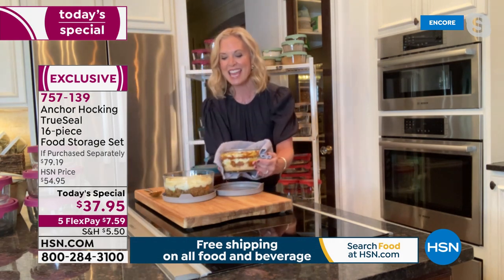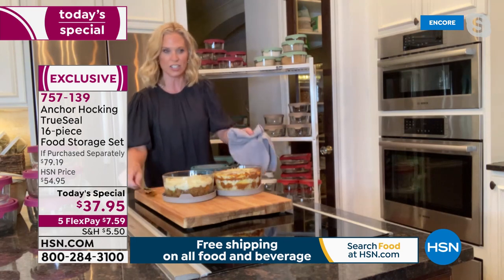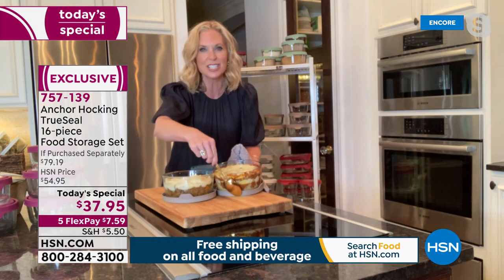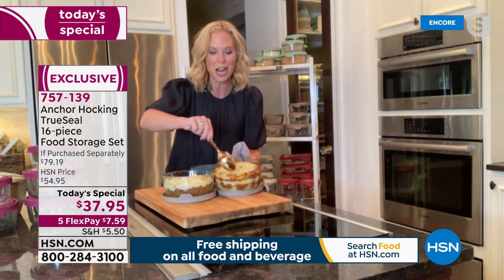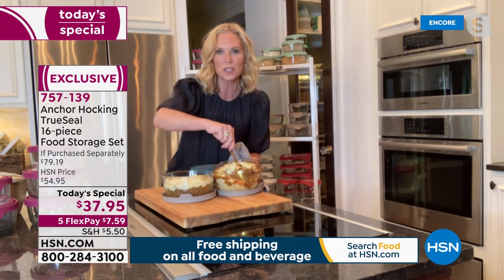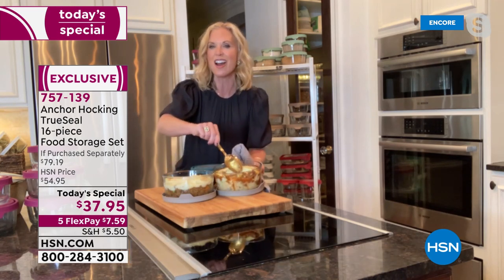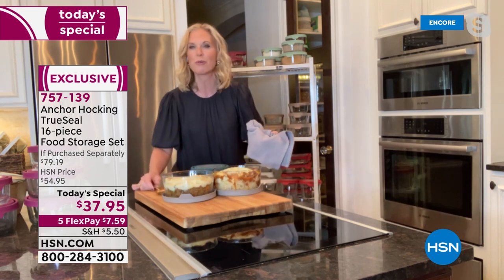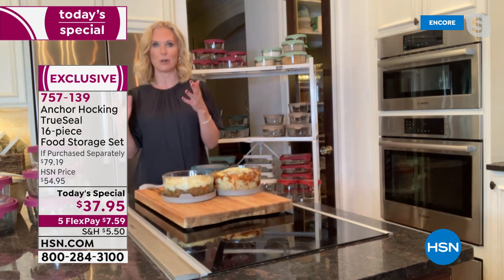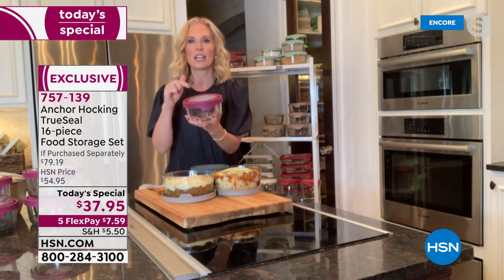Anchor Hocking is so easy to clean. This just came out of the oven — I have it sitting on the lids because you can use them as a trivet, not just as a great lid but as your hot plate too. Because it's glassware, food just pulls away, making it really easy to clean. You don't have to scrub — you can throw them in the dishwasher.